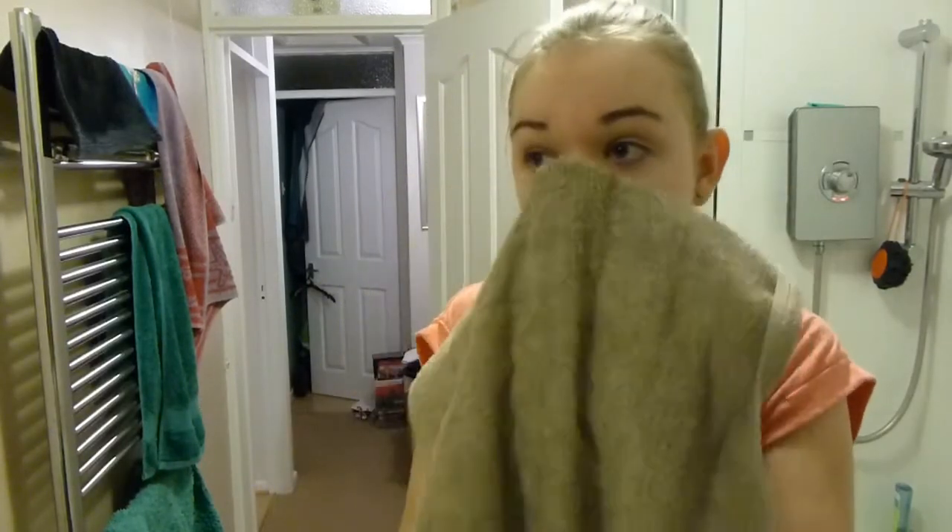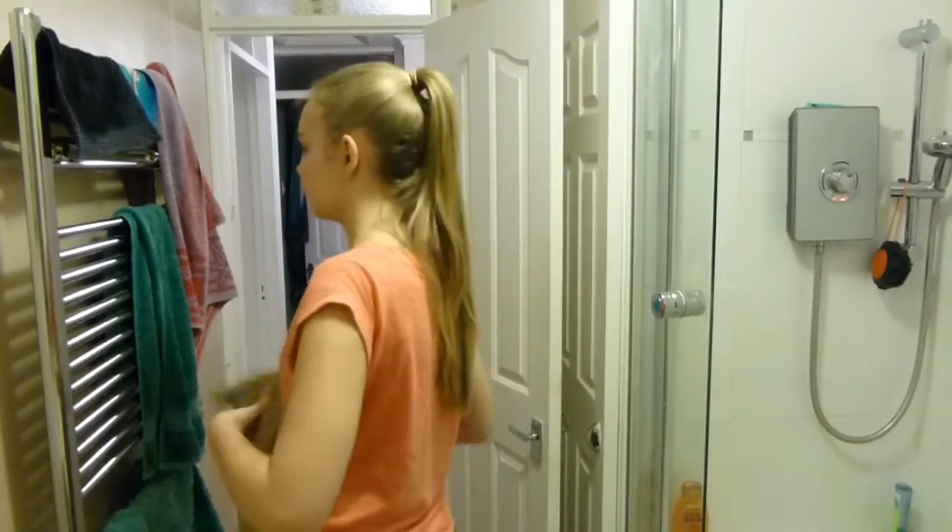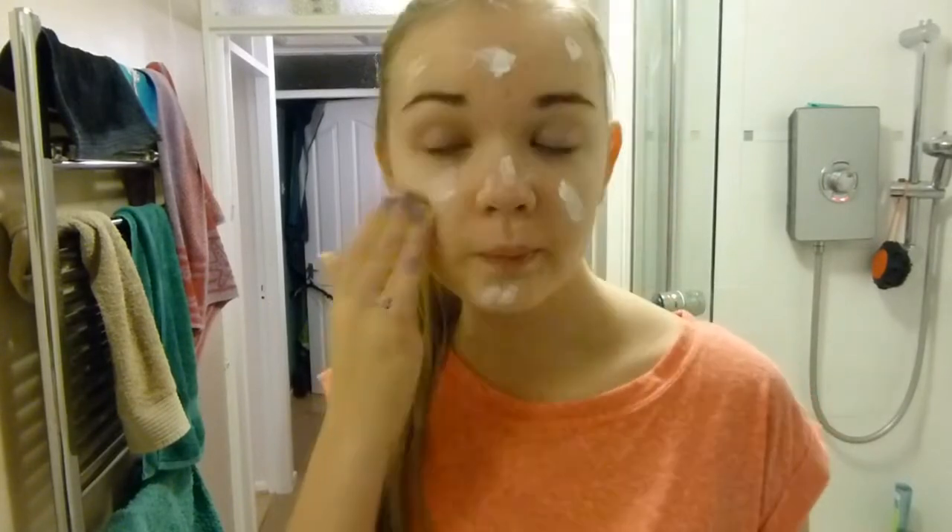Once I've done that I'll just apply some moisturizer. Today I was using the Nivea one because it dries really, really quickly, which means I can put it on just before I go to bed.